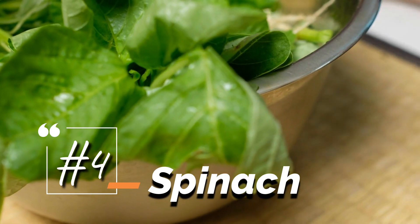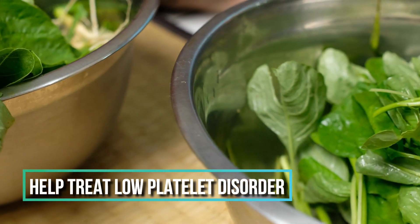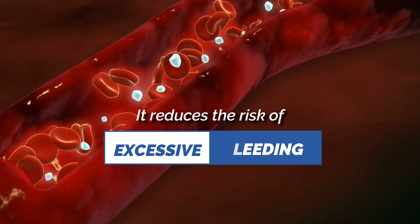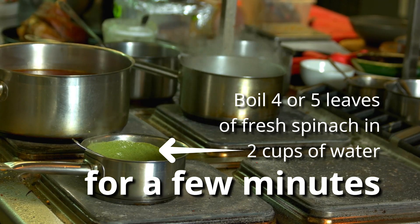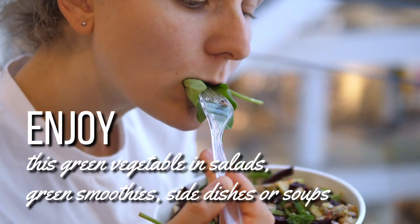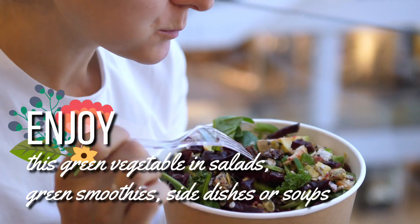4. Spinach is a good source of vitamin K, which is often used to help treat low platelet disorder. Vitamin K is required for proper blood clotting, thus it reduces the risk of excessive bleeding. Boil four or five leaves of fresh spinach in two cups of water for a few minutes, allow it to cool, and mix in half a glass of tomato juice. Drink it three times a day. Also enjoy this green vegetable in salads, green smoothies, side dishes, or soups.